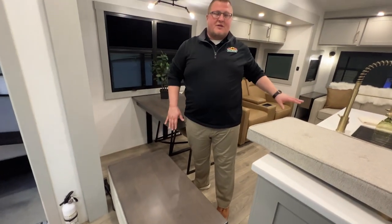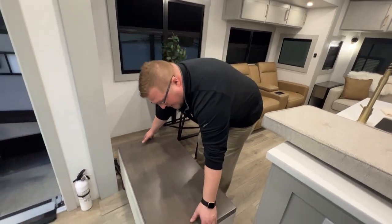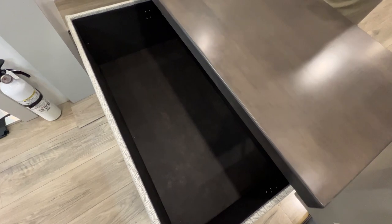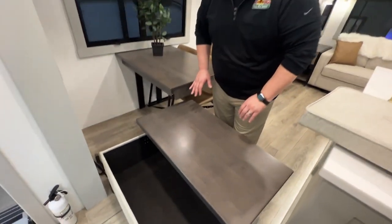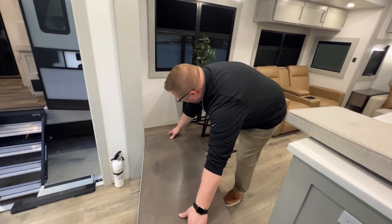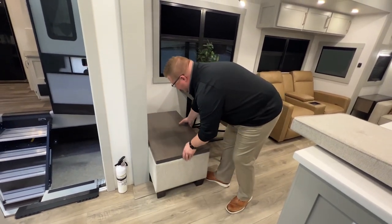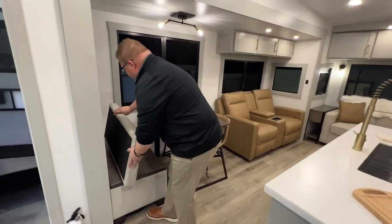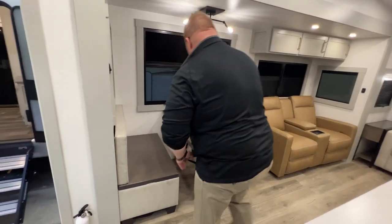If you wanted to put this in front of the couch you could put your feet up, whatever you want to do. But what's even cooler is this raises up to become a desk of sorts. You have storage underneath as well, or if you would like you could keep it right here and use it as your bench seating for your dinette. It just goes right back in.